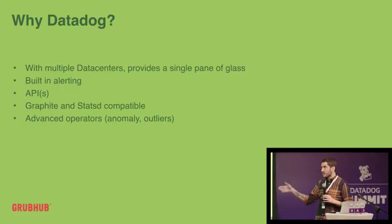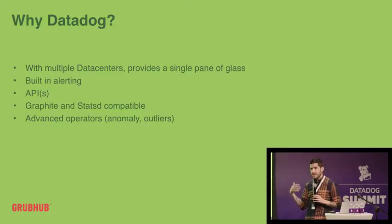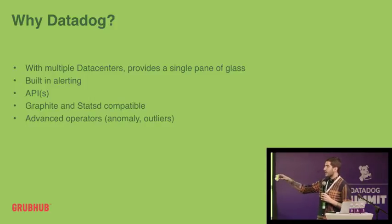We wanted built-in alerting, since a lot of tools don't have that built in. We wanted easy-to-use, well-documented APIs. We also wanted something stats-d compatible because we didn't want to lock ourselves in — if we started using Datadog and didn't like it, we didn't want to rewrite all our libraries. And things like events, anomalies, and outliers — that's just icing on the cake for us and it's been really helpful.